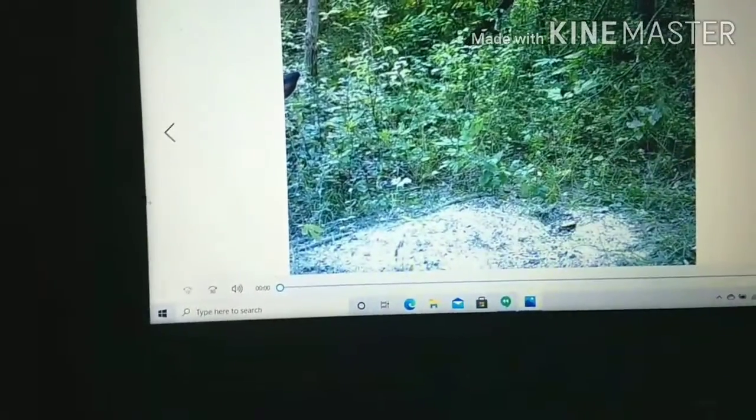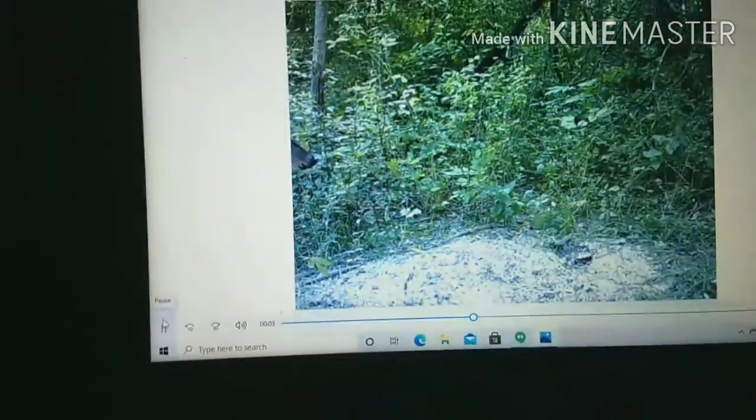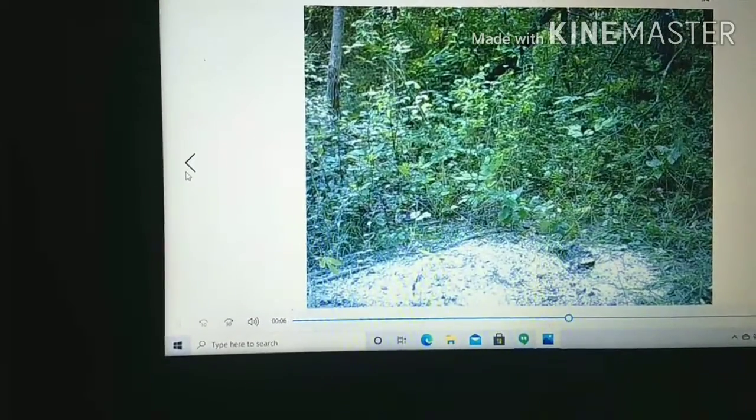This is actually kind of funny as well. We have a doe here. She has her head just there, then there's just her nose poking out — and that's it. She doesn't do anything else, really.